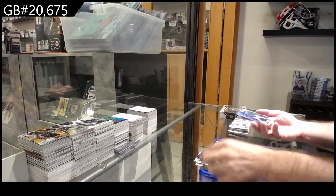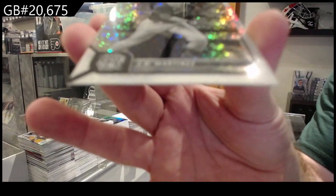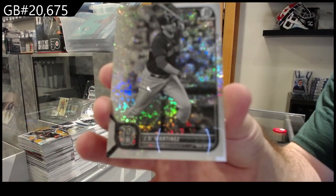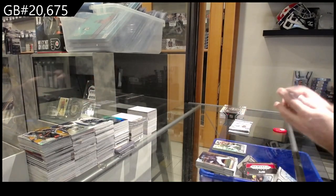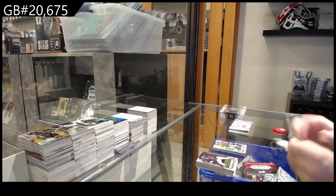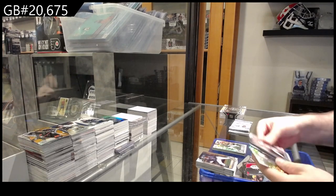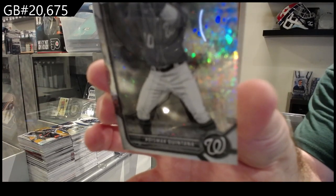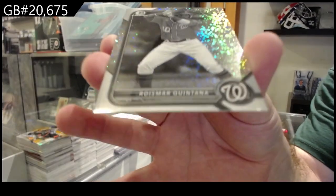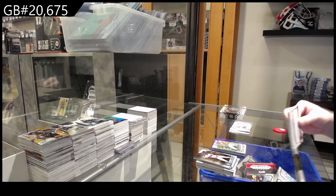We've got a black and white numbered to 199 of Martinez. The black and whites are beautiful — I'll give them that. Black and white of Quintana for Washington. These Bowman Chrome Lites, in my opinion, are just phenomenal.